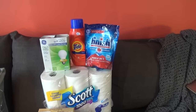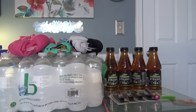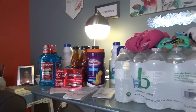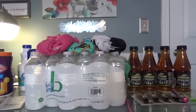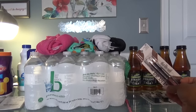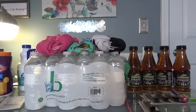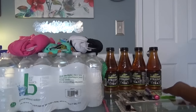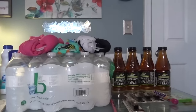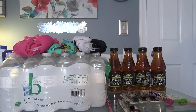Now on to CVS. At CVS today I did five transactions on two cards over two stores. For the first transaction I bought Snapple Teas, four Covergirl eyebrow pencils, Mentos, Extra gum, and water. Out of pocket I spent $3.34 and got back a $5 Extra Buck.